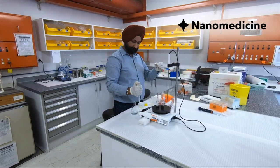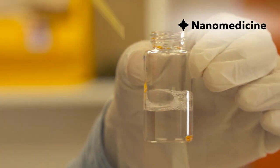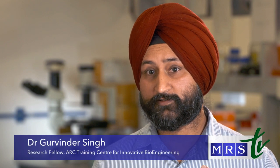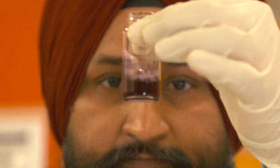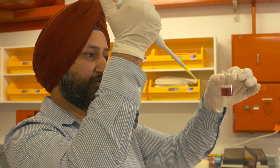Dr. Gaurvinder Singh is in the area of nanomedicine and nanotechnology. My area of expertise is nanobiotechnology. We are working towards using a nanotechnological approach to design smart and intelligent multifunctional nanosystems. These nanosystems are really small — 13 to 15 nanometres in size — and we can inject them into the bloodstream where they can be taken up by cancerous tumour cells. I'm very excited to use these nanoparticles to treat cancer cells.